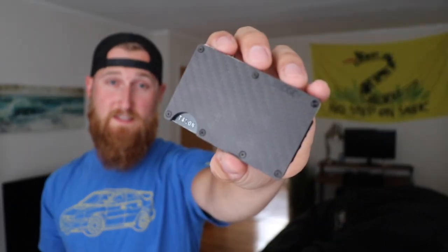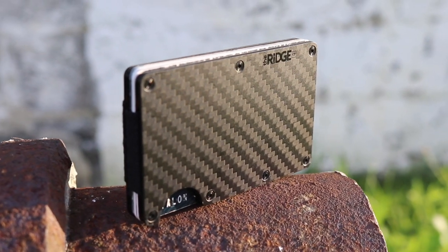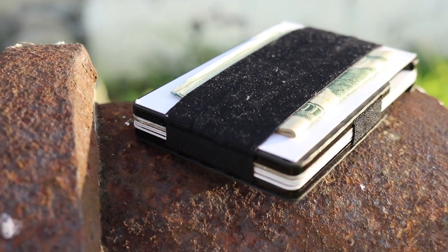Since a lot of my videos are about giving my opinion on products and gear that you guys want to know about, I figured why not try something new — and that's exactly what I did. This is the Ridge wallet. The Ridge is a modern slim front pocket wallet. The main compartment is an expandable card holder that holds between 1 and 12 cards, and the back strap is for cash. This is their carbon fiber version.